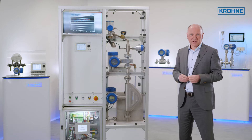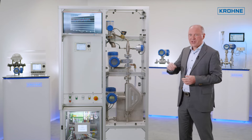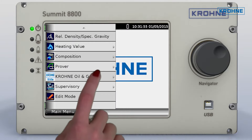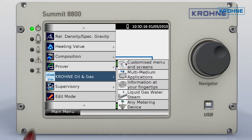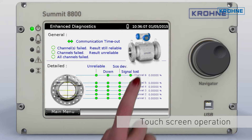Our 40 years of experience in flow computing has resulted in the Summit 8800, the first flow computer to use a large full-color graphical touchscreen interface. The screen shows a detailed graphical process overview